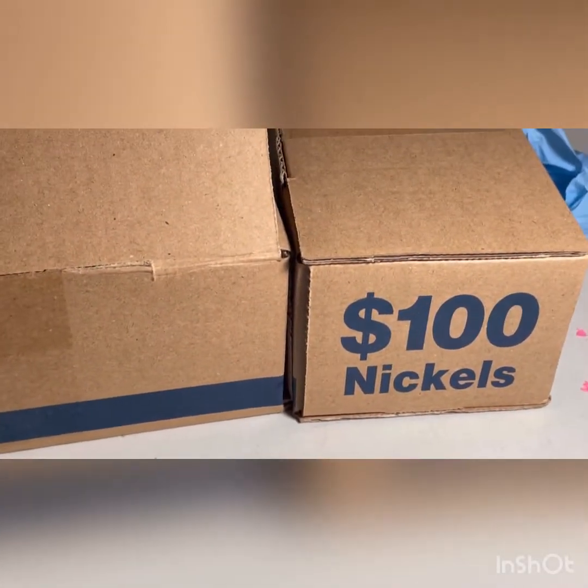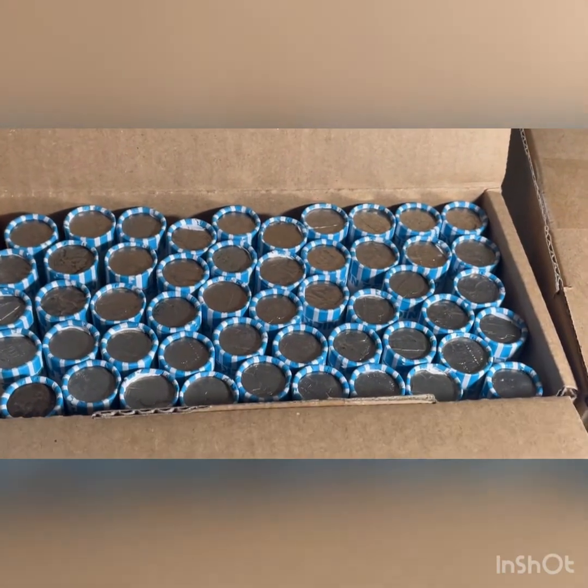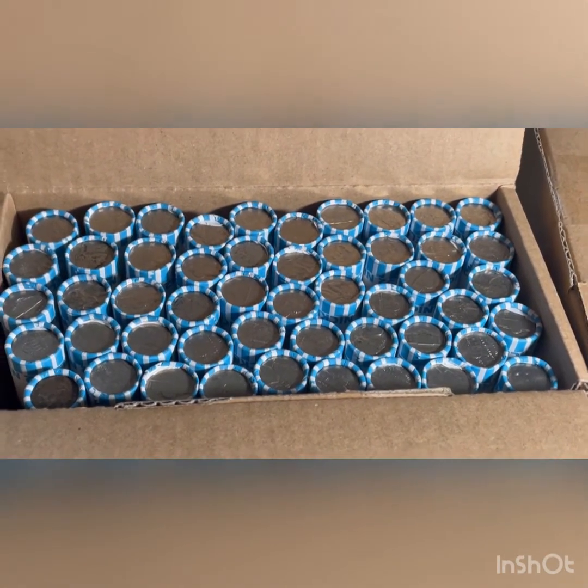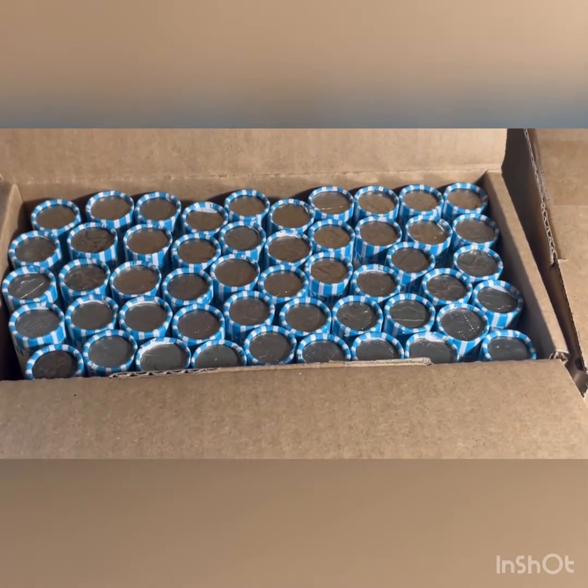We're back with some nickels. We got $200 in nickels. We opened both boxes and we do have some circulated nickels, so we'll get through the hunt. We'll start here like always, get through them, and then we'll bring you back in on the first line.